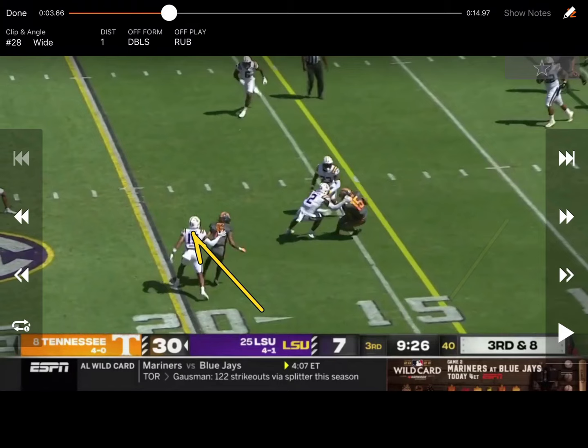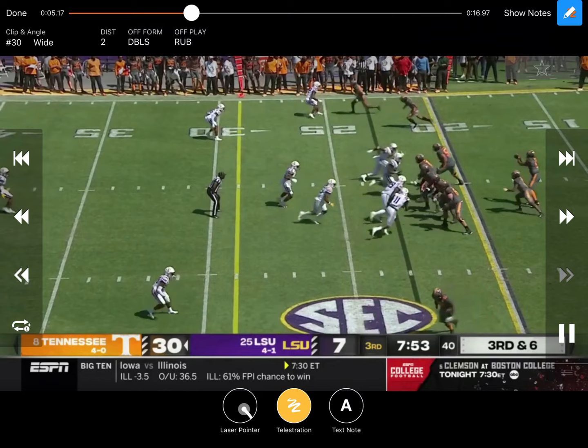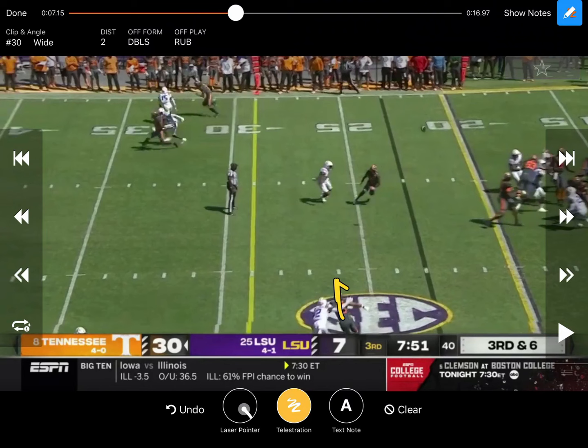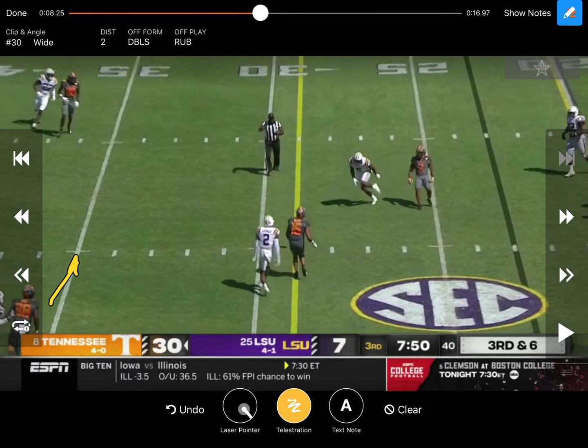We'll look at some more clips of that. Looks like Hyatt might have even been going to the dig right there, so that could have been the second option — getting a little bit of a rub there, and then you've got that dig to beat man-to-man, creating rubs with in-cuts. Same route, same game, but right here, a lot tighter coverage. You can see inside receivers going right at them. Square in — this time the ball actually gets knocked down at the line of scrimmage. Good coverage there by LSU, but you see what they're doing.